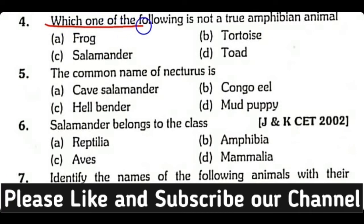Question number 5. Which one of the following is not a true amphibian animal: Frog, Tortoise, Salamander, or Toad? Correct answer is Option B. Tortoise is a reptile rather than an amphibian.